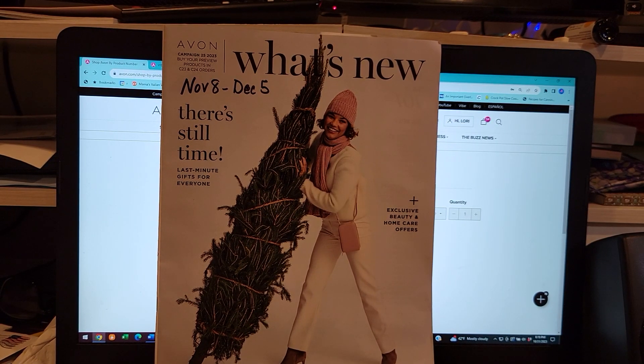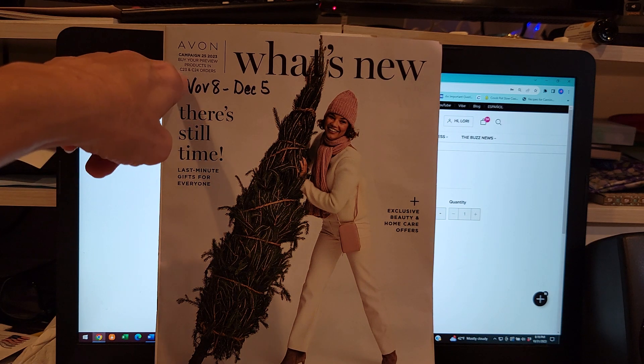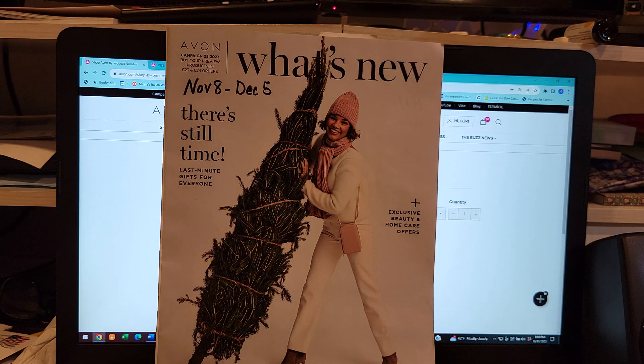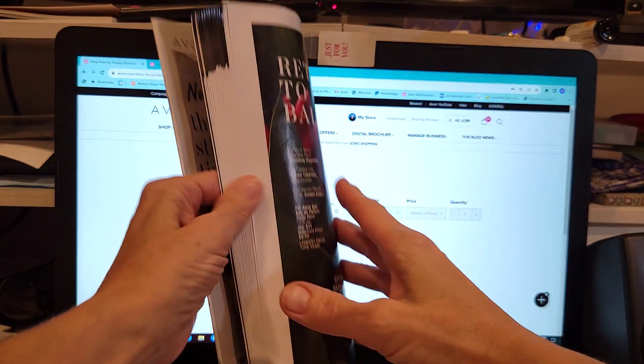In case I caused any confusion about my post on the Homestar products, the Cirrus products, and the Fuji products — which are things we normally earn 20 to 25 percent on — I want to do a quick video. This is the 'What's New for Campaign 25' brochure, and you can order it starting with Campaign 23 on November 8th. They are featuring products that are 40 percent off.